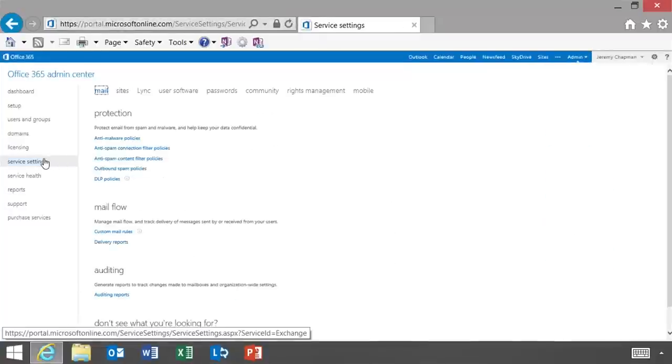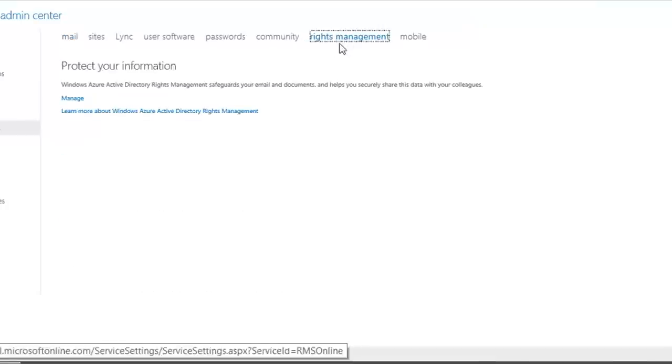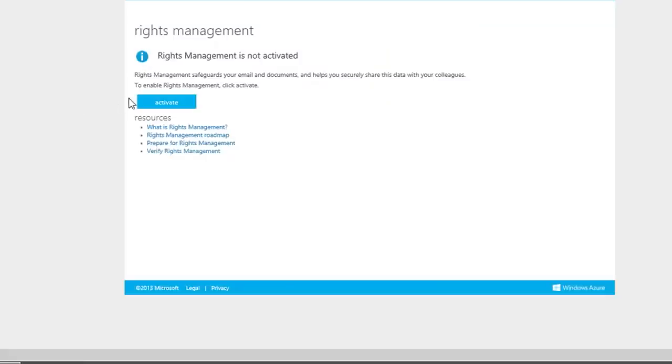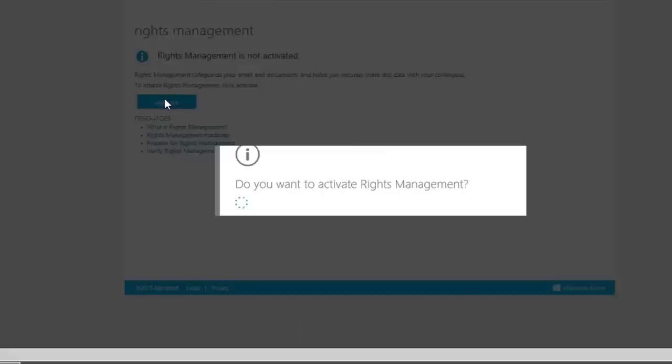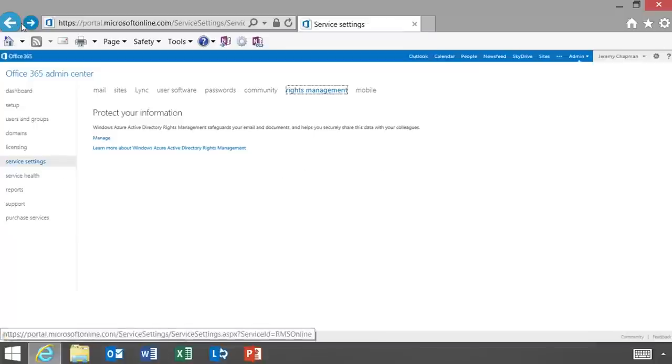When we took this complex RMS implementation and put it in the cloud, it becomes so easy. If you go to the Office 365 dashboard and want to use it with Exchange Online, it's a single click that says 'activate.' Customers saw this and said they want it in their on-premises deployments without setting up RMS servers on-premises. You can probably implement this in 30 minutes.